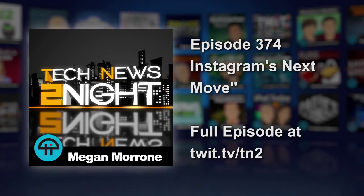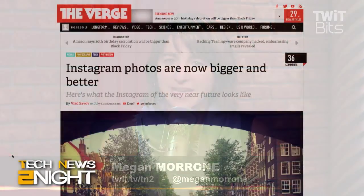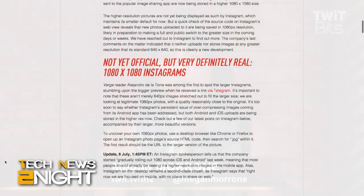A spokesperson from Instagram told The Verge that they have now begun to store and display images at 1080 by 1080 pixels on the photo sharing app. They're rolling out the new feature to iOS and Android, and you probably already have it, but there are no plans to roll out on the web anytime soon.